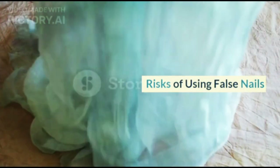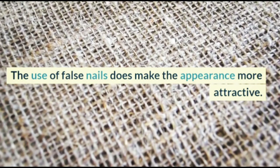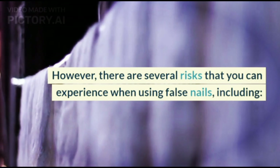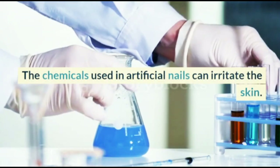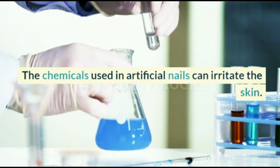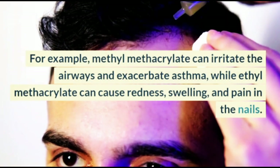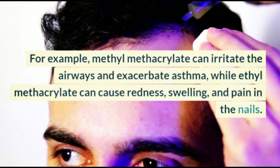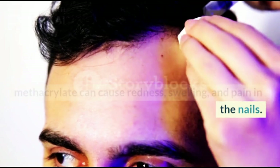Risks of Using False Nails. The use of false nails does make the appearance more attractive. However, there are several risks you can experience, including irritation. The chemicals used in artificial nails can irritate the skin. For example, methyl methacrylate can irritate the airways and exacerbate asthma, while ethyl methacrylate can cause redness, swelling, and pain in the nails.